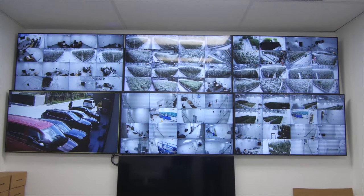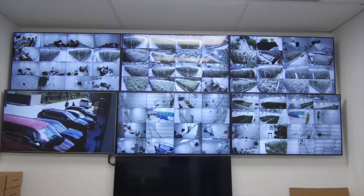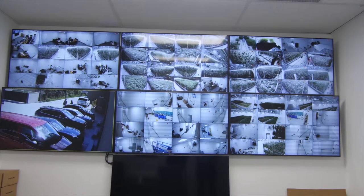We also have four cameras in every single flower room. We're constantly monitoring the cameras. We have someone doing 24/7 security — we always have eyes on these.